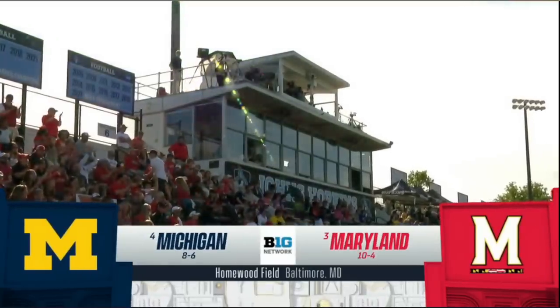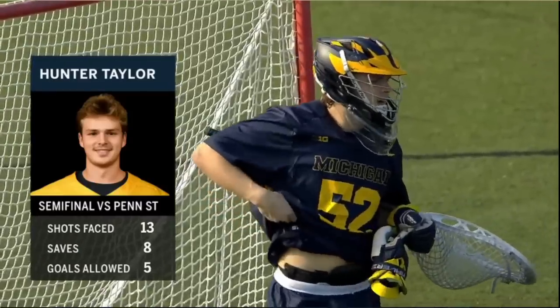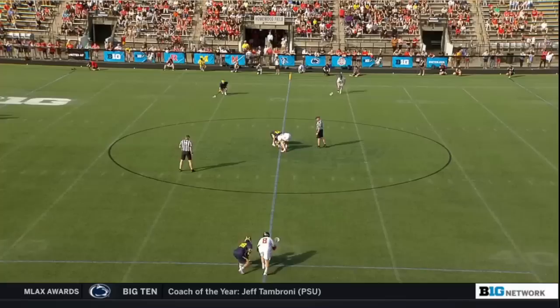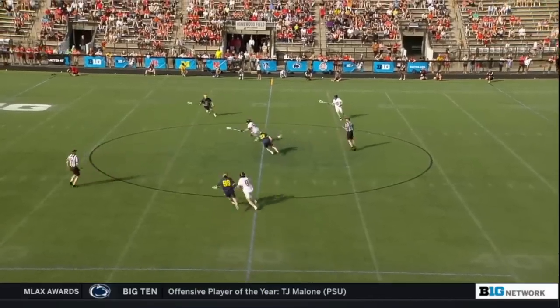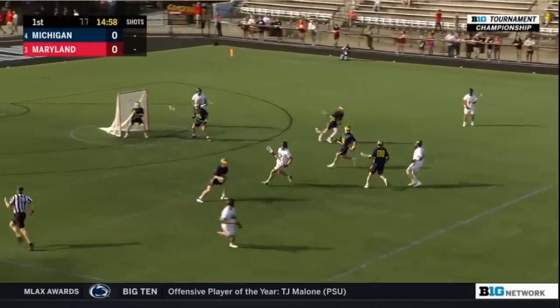Michigan take their first steps ever into a title game. State made three critical plays. Depression came in, along with Matt Radabaugh, off the draw. Luke Weirman gets the better of Rowlett. Maryland in the all-whites.